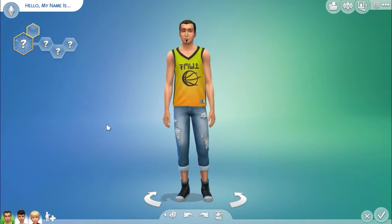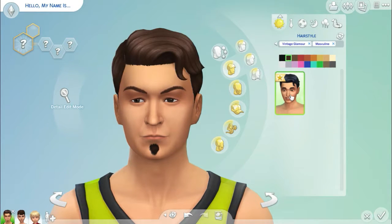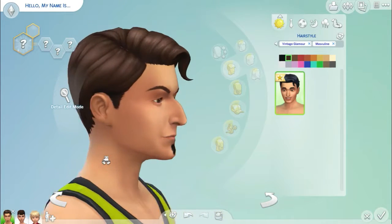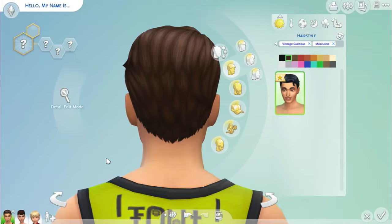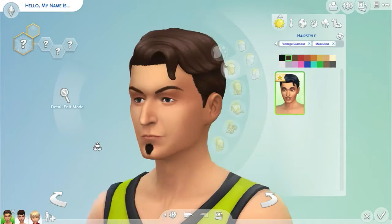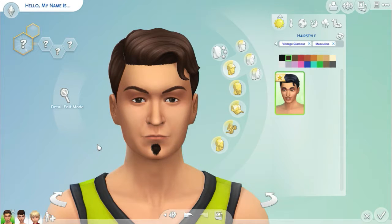I've got a random male here. I've already selected Vintage Glamour, and this is the haircut — this is the only haircut that comes with it, but I love it. It could be for adults, elderly, teens, children. I think it could be for any occasion as well — everyday, formal, anything really. So I love this hair, as you guys might know.